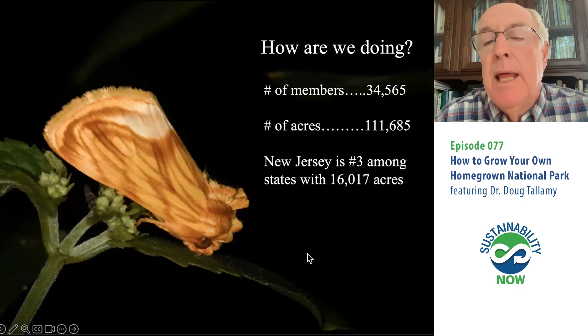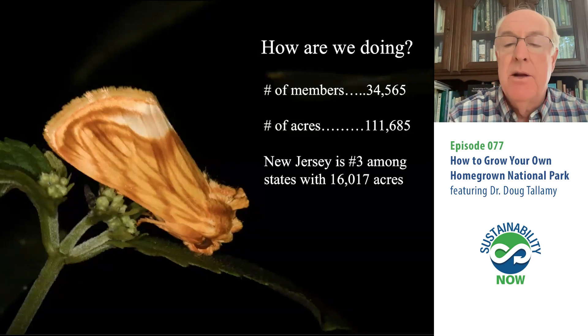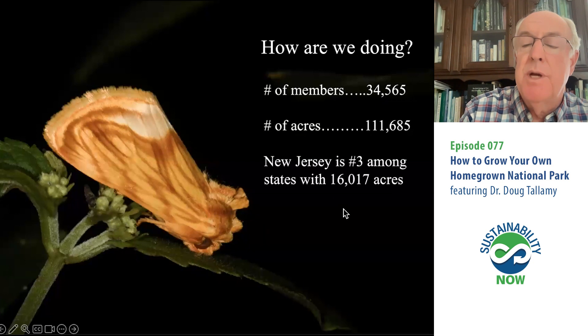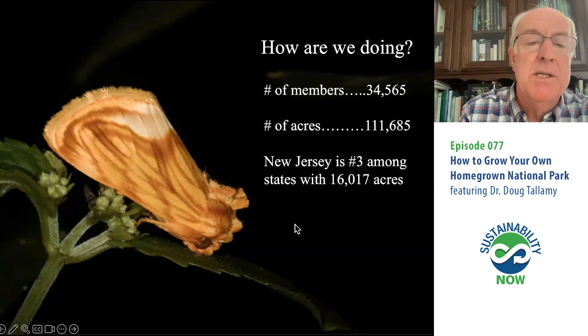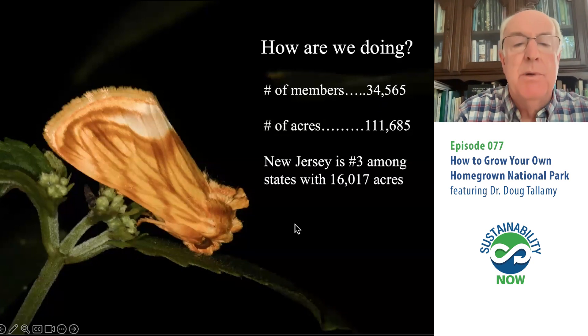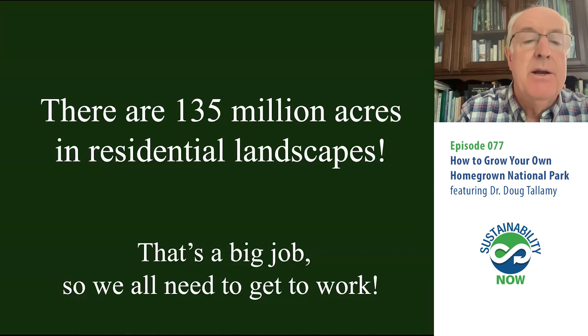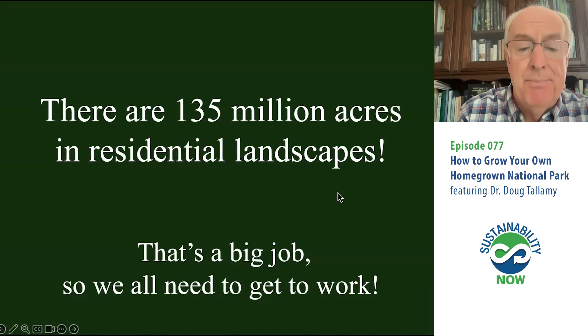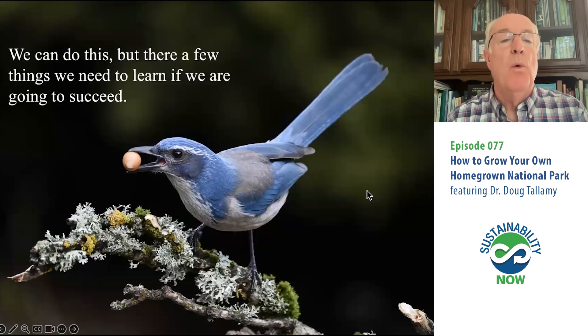How are we doing? Last time I checked, we had 34,000 members and had preserved 111,000 acres. New Jersey is doing okay — number three with 16,000 acres. You can look and see how your state ranks — it's actually competition among states over who's going to save the most land. There is urgency to enacting the Homegrown National Park solution — remember that 135 million acres of residential landscape — it's a big job, so we all need to get to work and be on the same page about what we have to do.